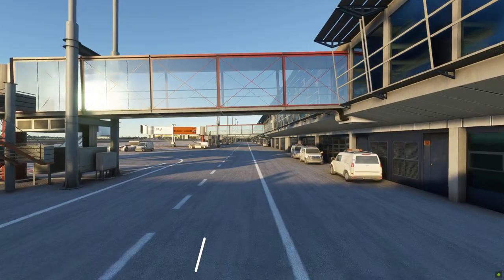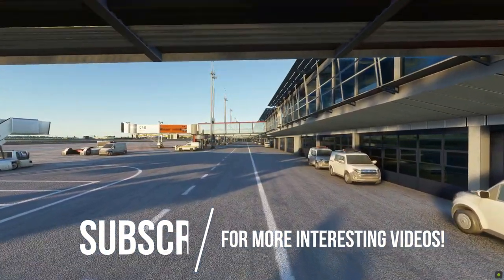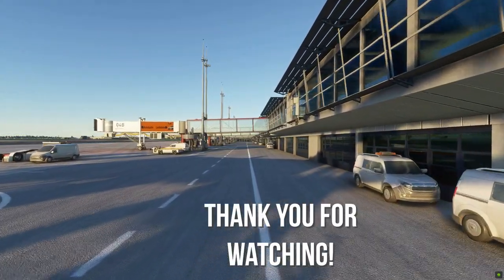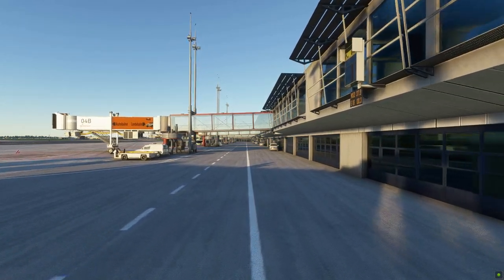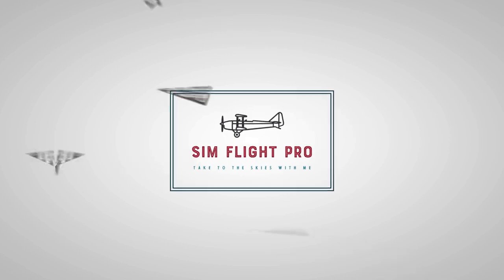For more updates, suggestions, release notes, patches, anything related to flight simming, please subscribe if you haven't yet. Thumbs up this video if you like it — it can certainly make a difference. I hope you have a lovely rest of the day. Stay tuned and take care.